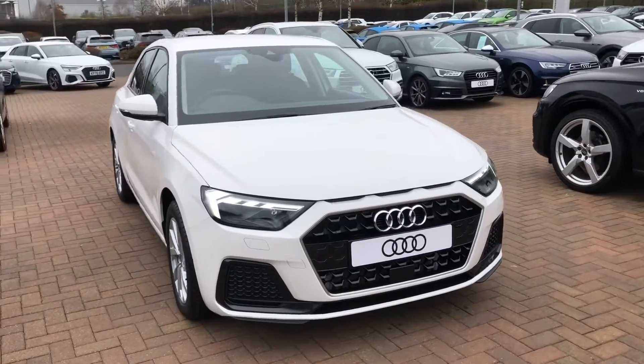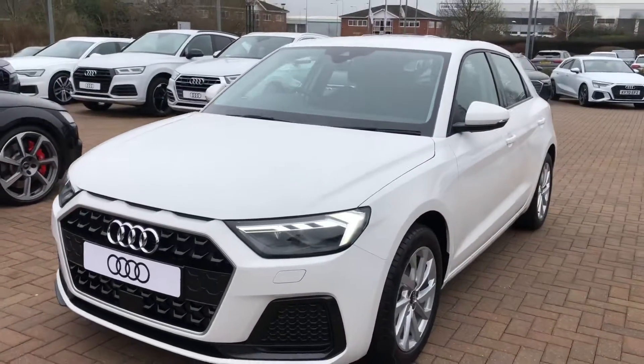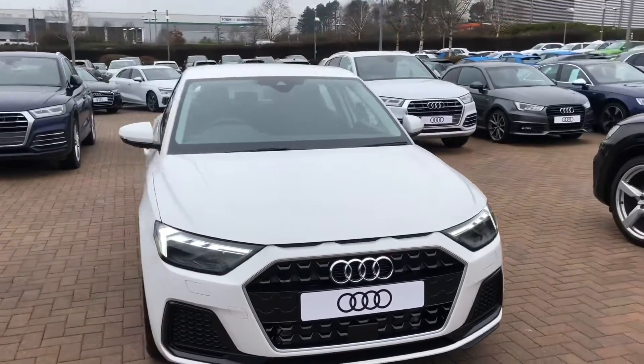Hi, I'm Mark from Stafford Audi. I'd just like to give you a quick walk around this brand new Audi A1 Sportback Sport that we currently have in stock. This car has a 30T FSI, it's a 1 litre petrol, automatic, and it's finished in Charlotte white.